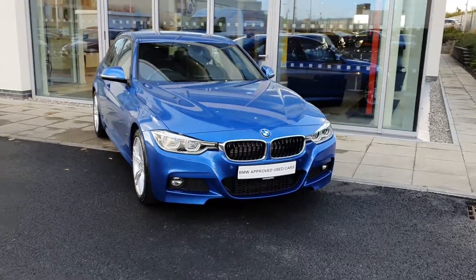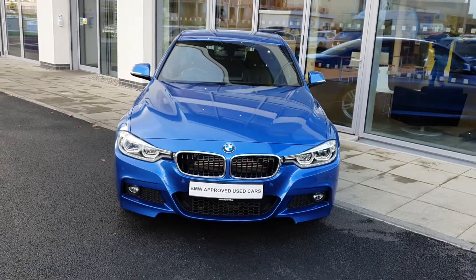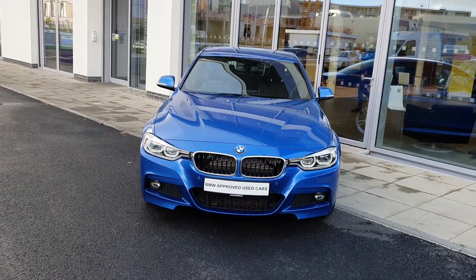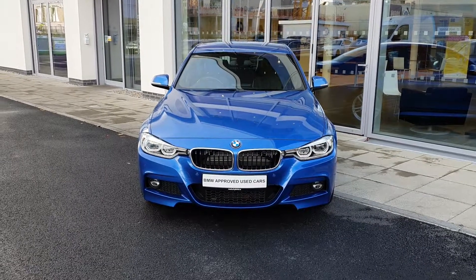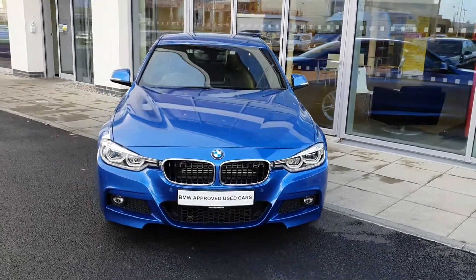How are you doing folks? James Power here, Junior Sales Executive over at BMW Joe Duffy Charlestown. Today I have this absolutely stunning metallic blue 2018 BMW 3 Series 330e M Sport Saloon. Let's take a quick look around her.